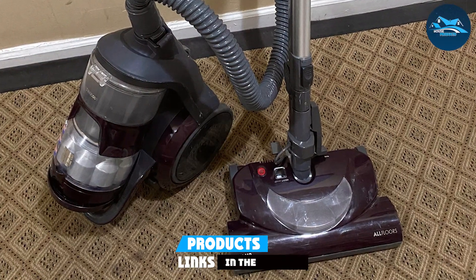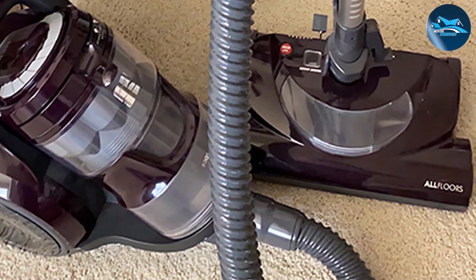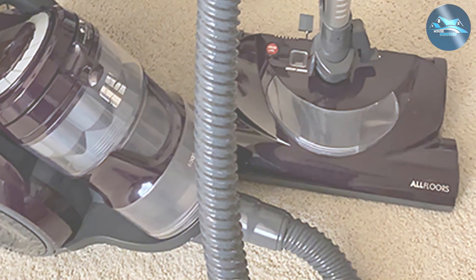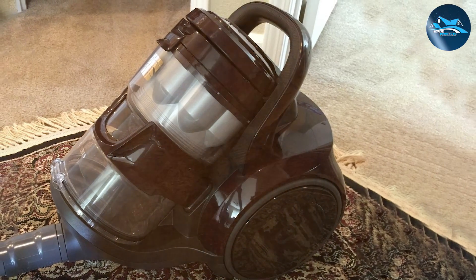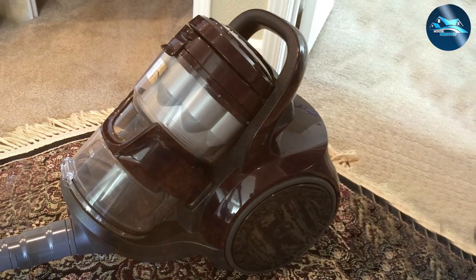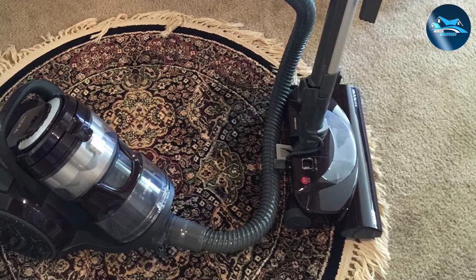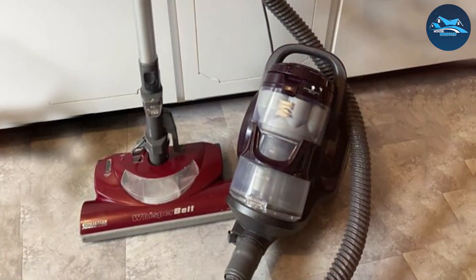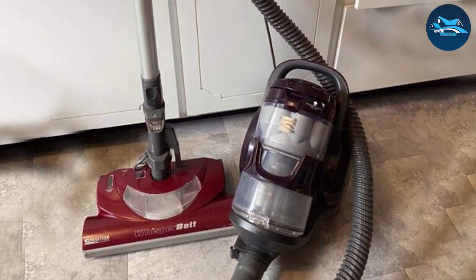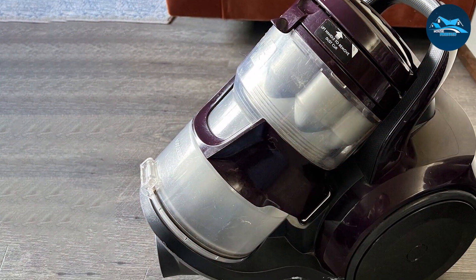Number seven: the Kenmore 22000 614 canister vacuum cleaner. It rounds out our list with exceptional cleaning power and versatile design, combining sleek aesthetics with functionality, making it a great fit for any modern home. The adjustable height feature caters to different floor types and user needs. Its motorized pet hair attachment is a game changer for pet owners, effectively picking up pet hair and dander. The dual motor system provides powerful suction, ensuring deep cleaning on carpets and gentle care on hard floors.